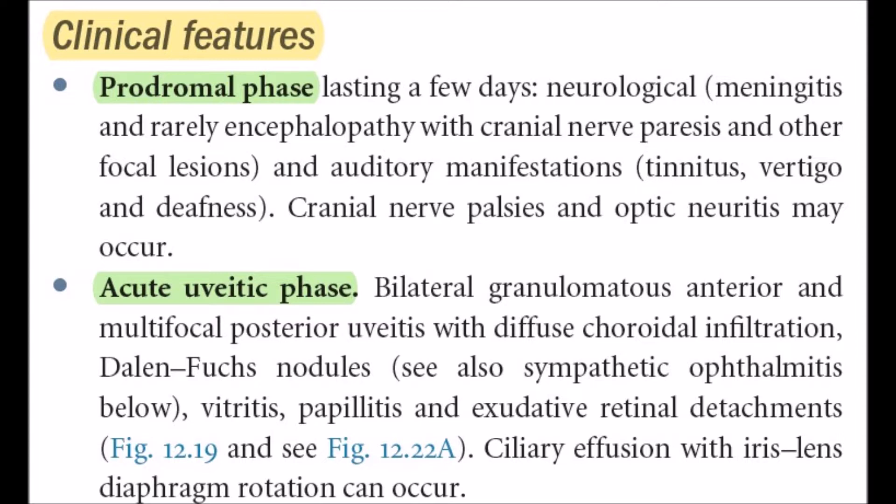The second is the acute uveitic phase, where the uvea is the main site of inflammation. The patient will present with bilateral granulomatous anterior and multifocal posterior uveitis, diffuse choroidal infiltration, Dalen-Fuchs nodules (which are RPE sub-retinal infiltrations), retinitis, papillitis, exudative retinal detachment, and serous effusion with iris-lens diaphragm rotation.